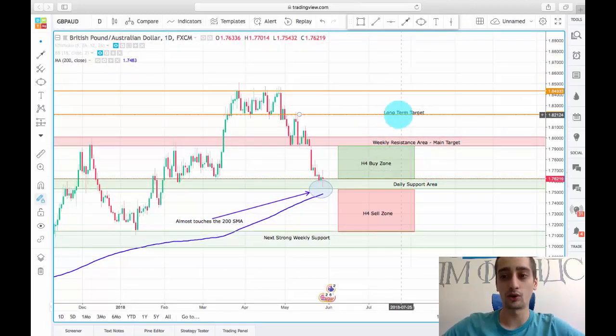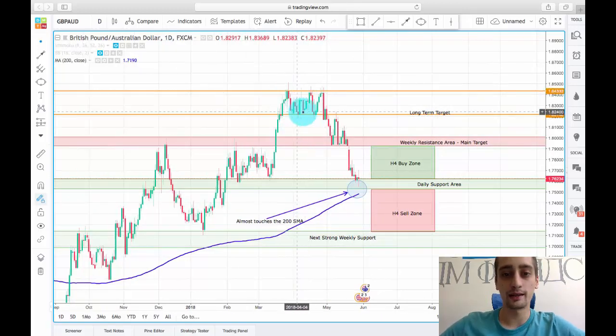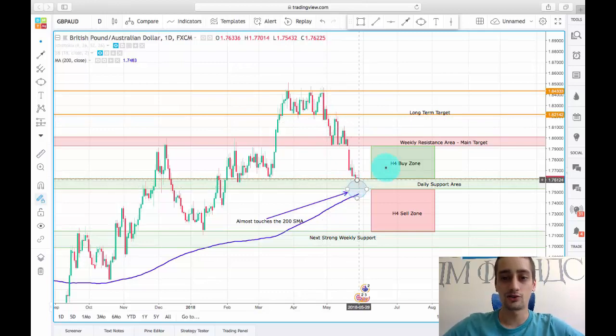We also have a more long-term target at the 1.82 level, where we had consolidation on the daily time frame. The bottom of that consolidation was broken and the downtrend started from there.